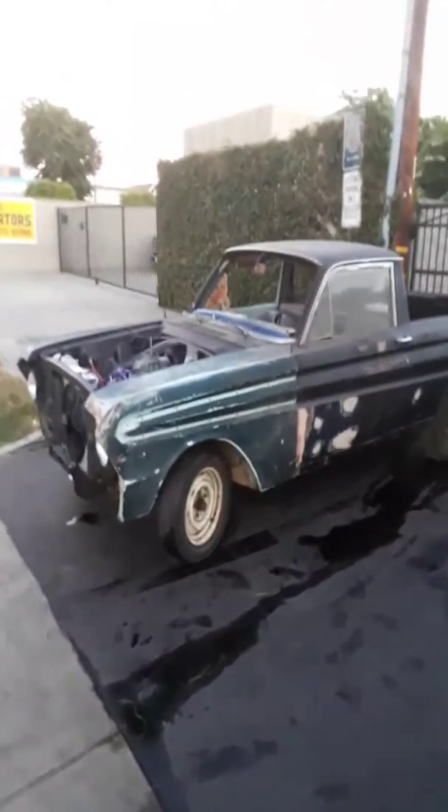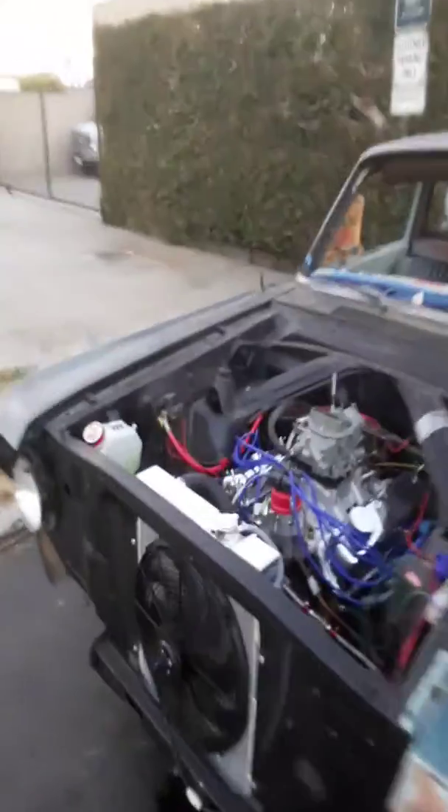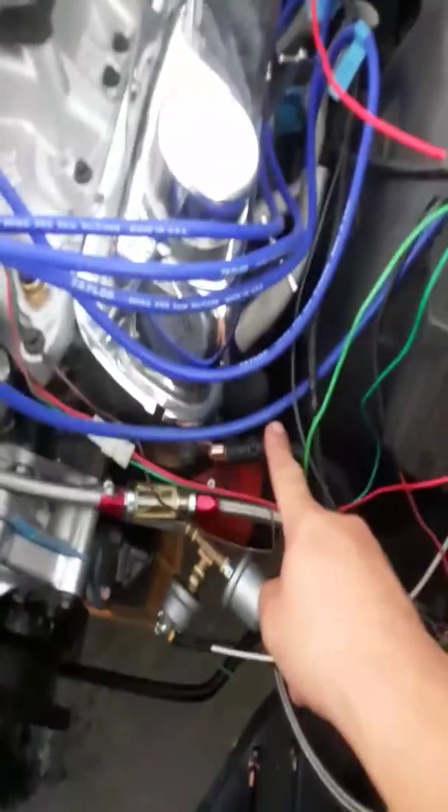Alright folks, they did it. We're back here with the 1965 Ford Ranchero. They fixed electrical — they say they needed ground, as you can see right here, and they fixed some wiring here and over here.